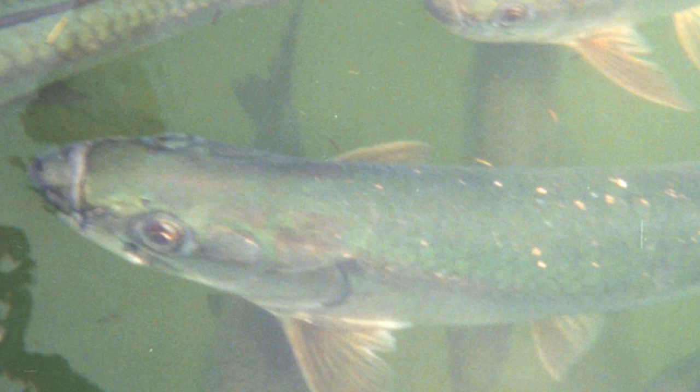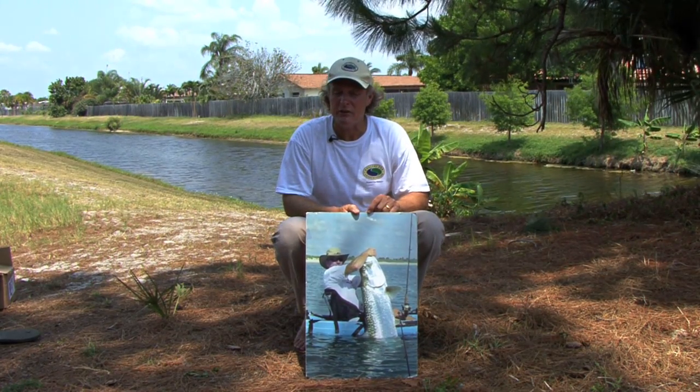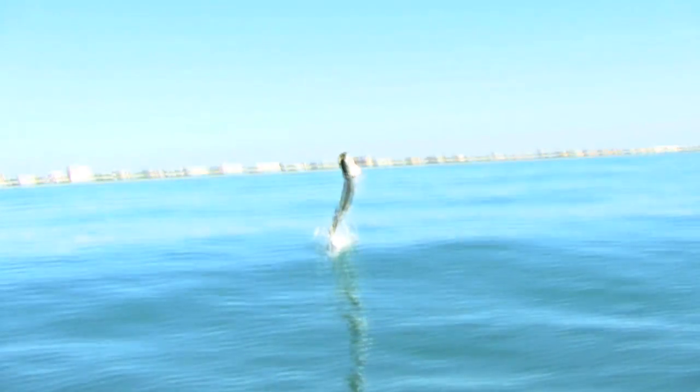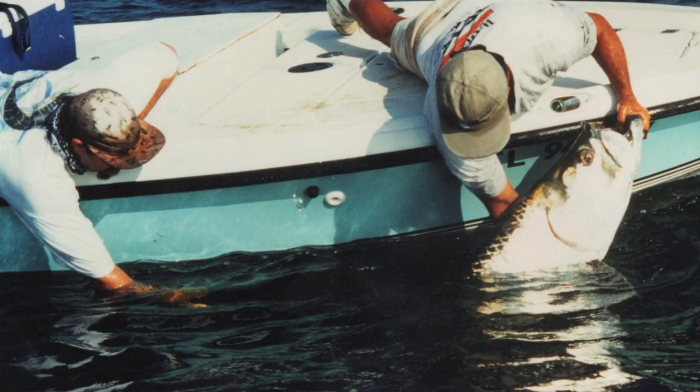Kids, do you know what this is? That's right, it's a tarpon — one of the greatest game fish in the world. Today we treat these tarpons with greater respect than we did a generation ago. We reduce, reuse, and recycle by practicing catch and release. Safe handling of these fish also helps many more survive today so that they will sustain into the future. Kids, it's important to know these things so that you can practice them as you become a more proficient angler.